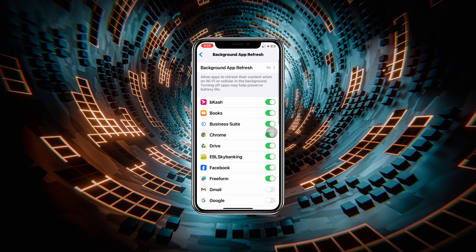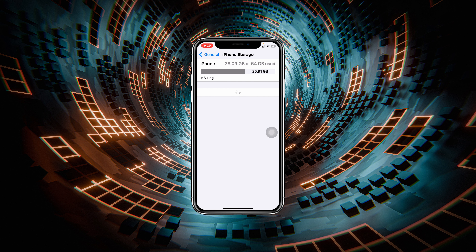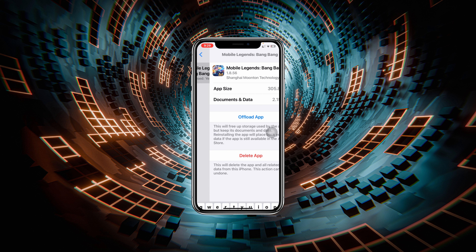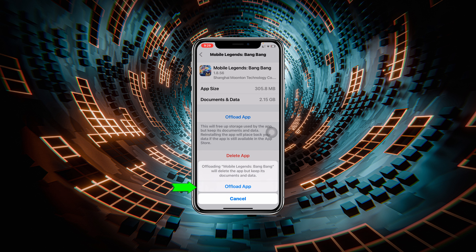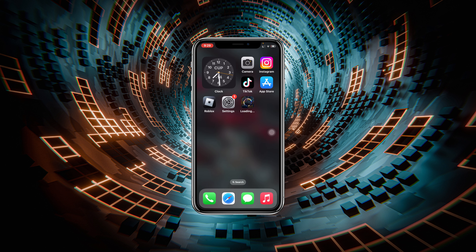Get back from here and then tap on iPhone Storage, then search for Mobile Legends Bang Bang. Tap on that and tap on Offload App. Tap Offload App, and then tap Reinstall App. Once you do that, Mobile Legends Bang Bang will reinstall on your iPhone and most likely your loading problem will be solved.